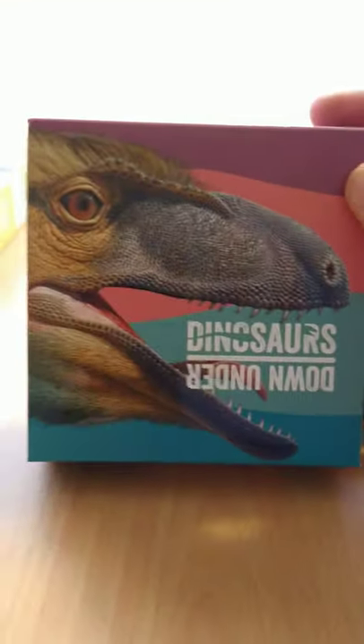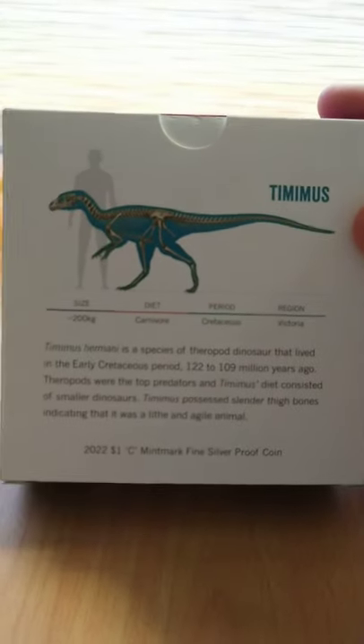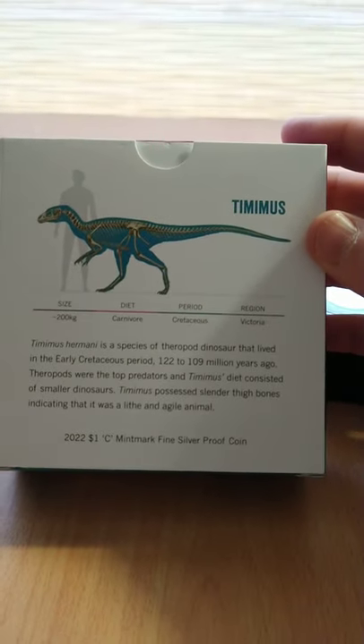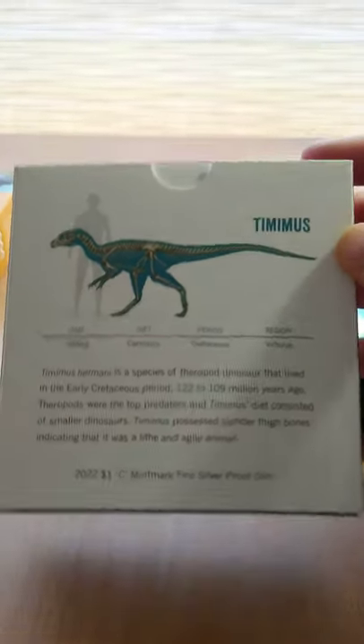The box for the silver coin depicts another predatory dinosaur found in Australia — the Tamimus, which was a two-metre tall, 200-kilo predator that inhabited parts of Australia in the early Cretaceous period, about 110 to 120 million years ago.